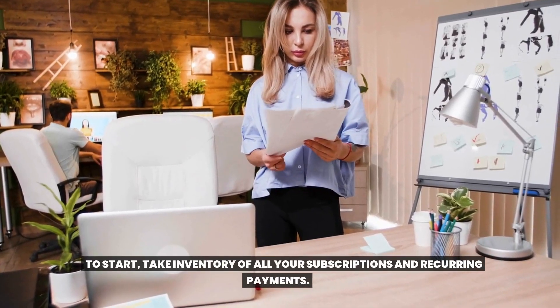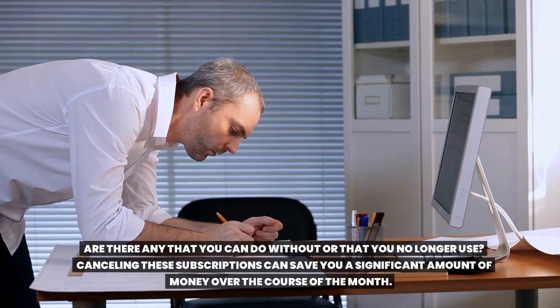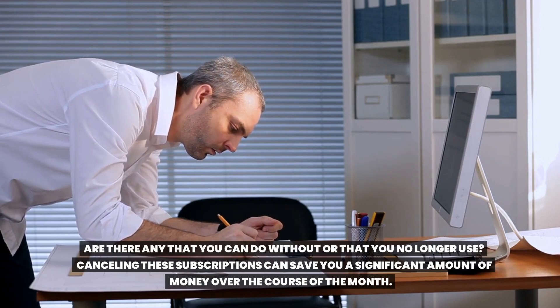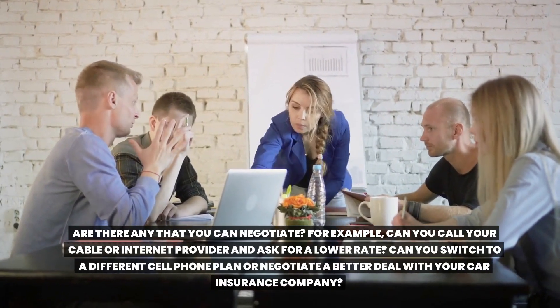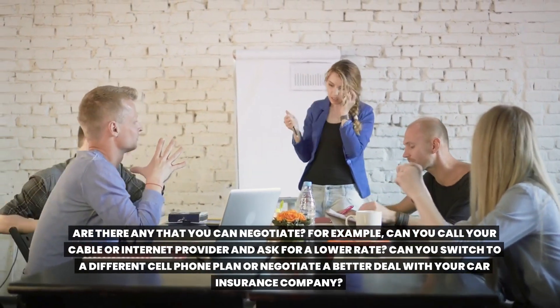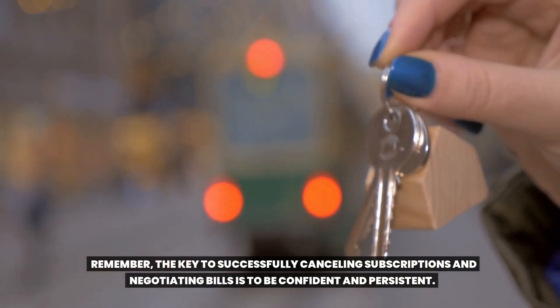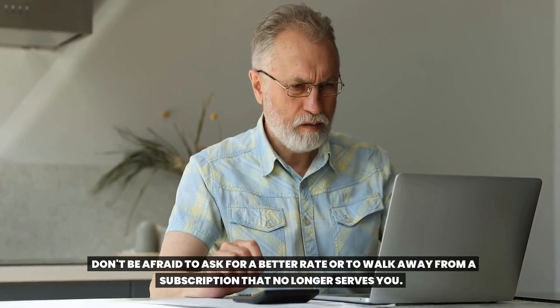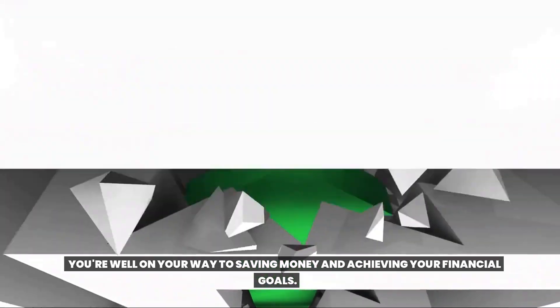Step seven: cancel subscriptions and negotiate bills. Start by taking inventory of all your subscriptions and recurring payments — are there any you can do without or no longer use? Canceling these can save you a significant amount of money over the course of the month. Next, look at your bills and see if you can negotiate — call your cable or internet provider and ask for a lower rate, switch to a different cell phone plan, or negotiate a better deal with your car insurance company. Be confident and persistent, and don't be afraid to ask for a better rate.